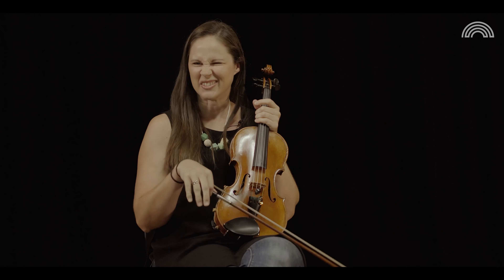The first piece I ever learned was the Twinkle Variations. I'm a child of the Suzuki method so I started playing when I was very young. The very first piece you learn is based on Twinkle Twinkle, but with different rhythmic variations on the same notes.